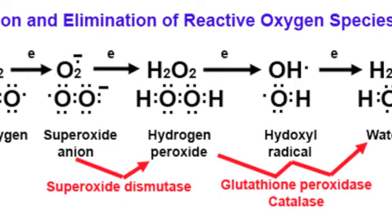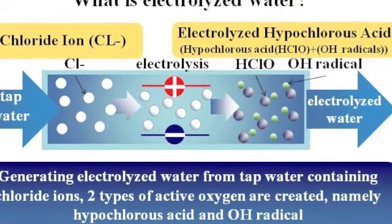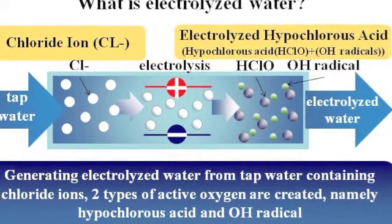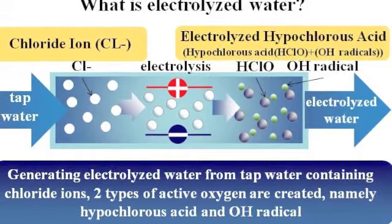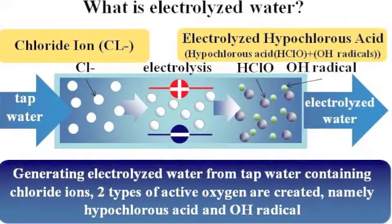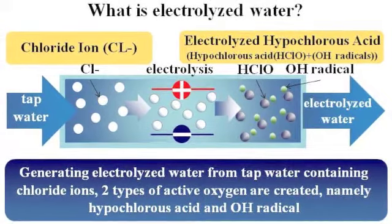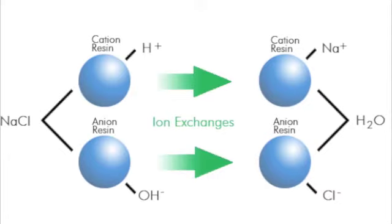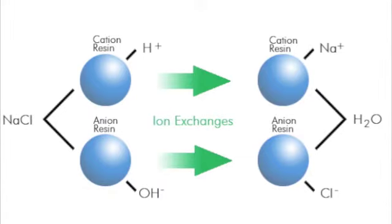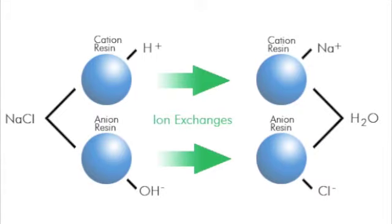Why antioxidant supplements don't work. It would seem logical to try to boost intake of antioxidants to counter the effects of free radicals and ROS, but recent studies have shown that taking antioxidant pills may be failing to demonstrate any beneficial effect against cancer because they do not act at the critical site in cells where tumor-promoting ROS are produced — at cellular energy factories called mitochondria. Instead, supplements tend to accumulate at scattered distant sites in the cell, leaving tumor-promoting ROS relatively unperturbed, some researchers say.